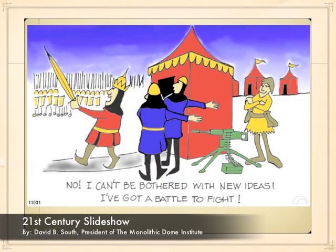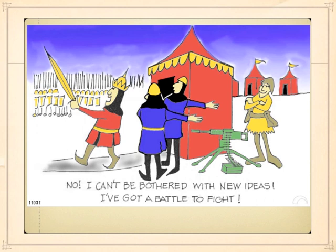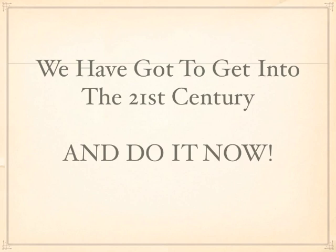Many years ago a friend of mine painted me this picture, this cartoon. I have really liked it. We all know people that can't be bothered with new ideas. The reality is we have to be bothered. We have all got to get into the 21st century and do it now.